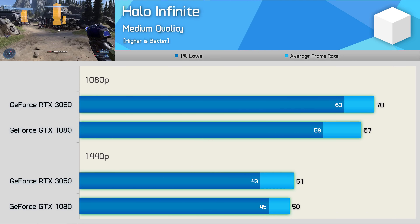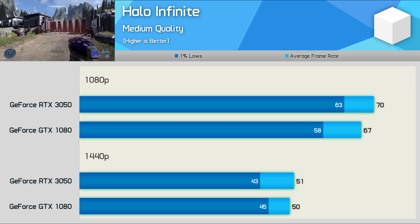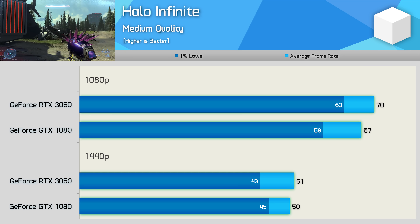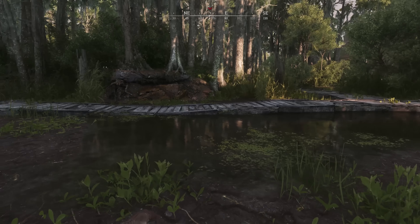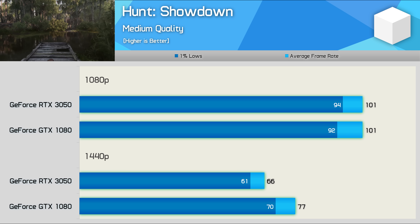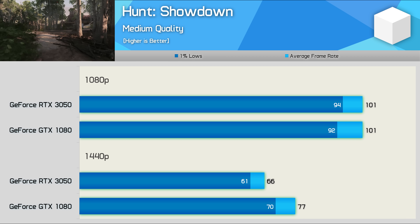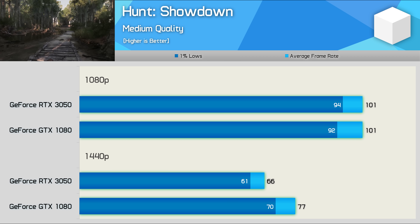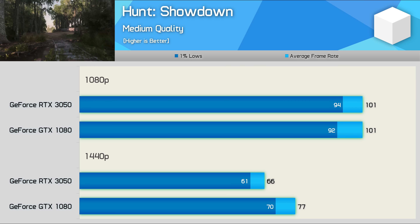Halo Infinite is a new game, and it's an example where the RTX 3050 is able to fight the GTX 1080, beating it by a very slim margin at 1080p and then basically matching it at 1440p — a pretty solid result for the new Ampere budget GPU, if you can call a $300 US GPU a budget GPU. The Hunt Showdown results are interesting: both GPUs delivered the same 101 FPS at 1080p, yet despite that the Pascal GPU took over at 1440p, offering 17% more frames. I'd put this difference down to memory bandwidth, as the GTX 1080 enjoys 30% greater memory bandwidth, which explains why it fares better at the higher resolution.